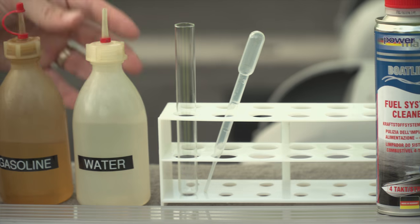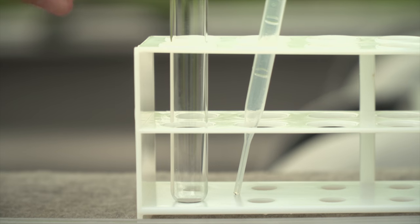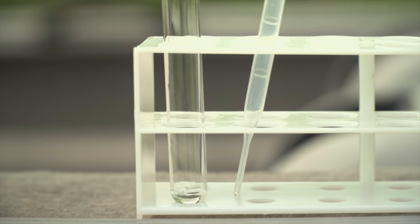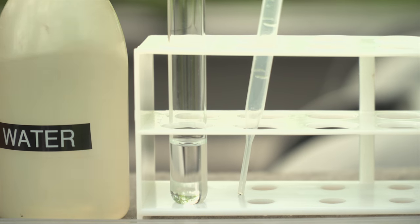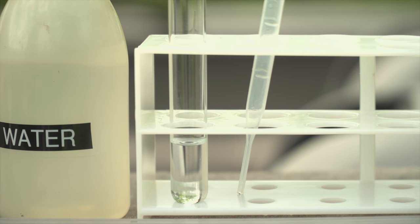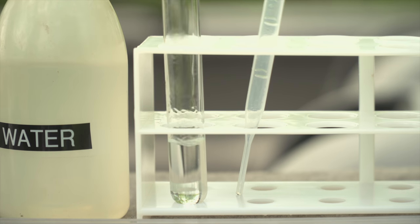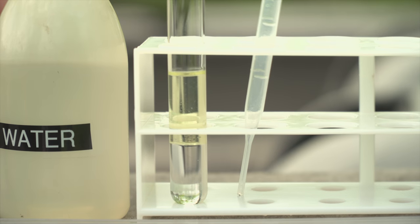Let me demonstrate it for you. What we have here is water. Imagine this being your gas tank — if you have water in the gas tank and we add gasoline, what's going to happen is that the gasoline will not mix with the water; the gasoline sits on top of the water.